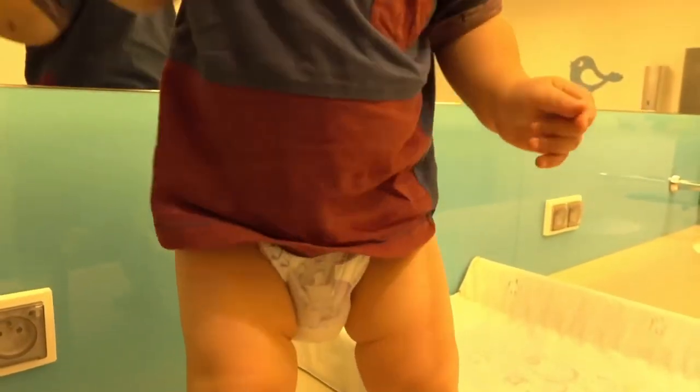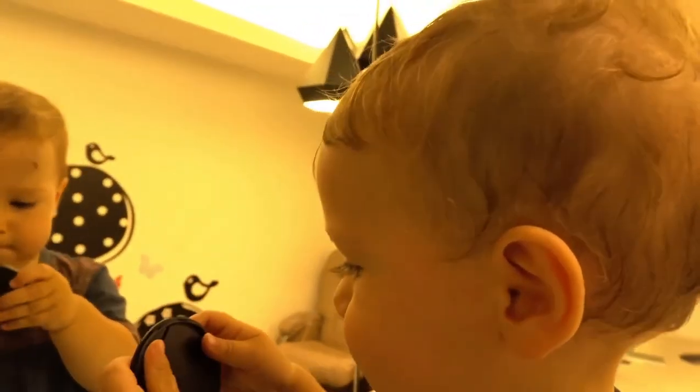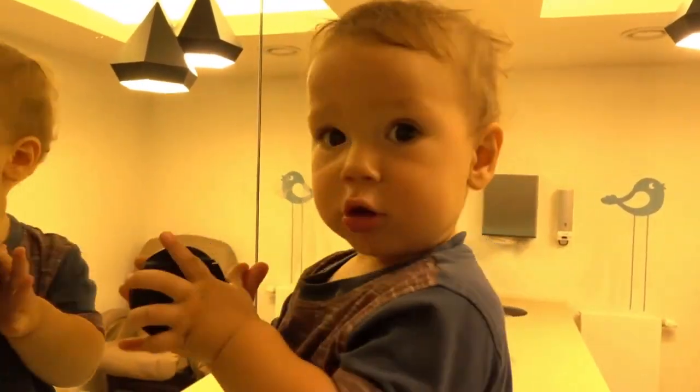NUC bottles are BPA-free and come with slow-flow silicone nipples. Available in an adorable hearts and elephants design. The NUC family of brands designs safe and fun products that encourage your baby's development.